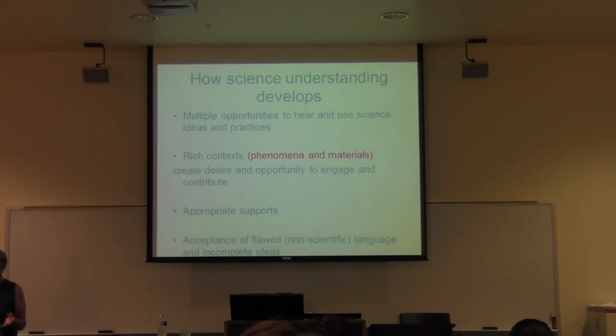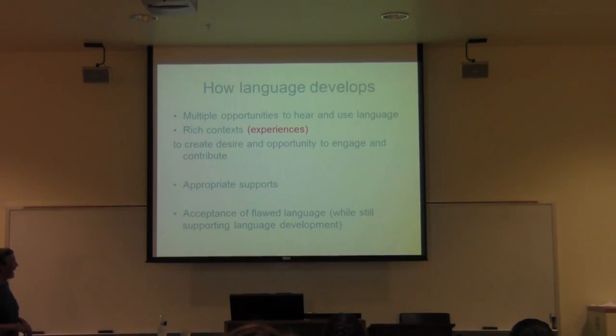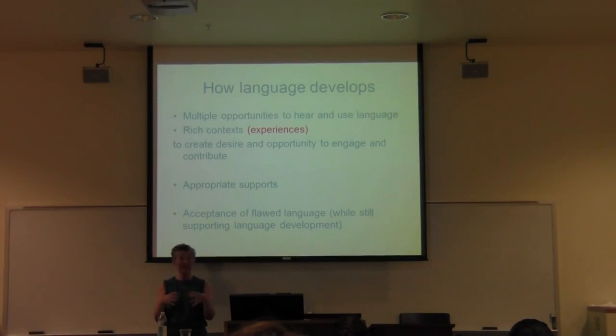Even the competent English speaker is still struggling to understand a particular phenomenon and hasn't really formed it into a well-expressed idea — and that's fine, because that supports language learning. The whole parallel between science learning and language learning is very strong in a phenomenon-rich science learning experience. It's natural that science provides the context in which language learning occurs, and language learning is necessary to support the science learning.